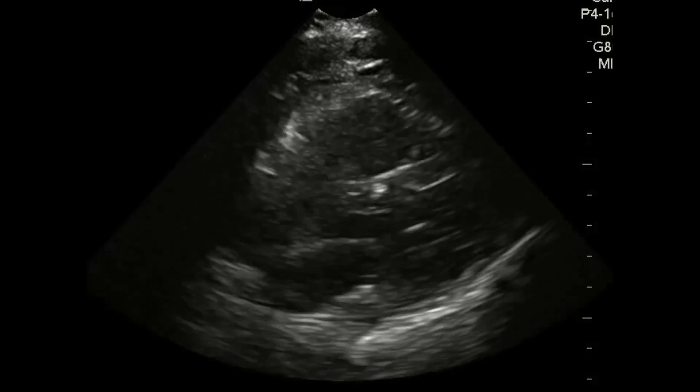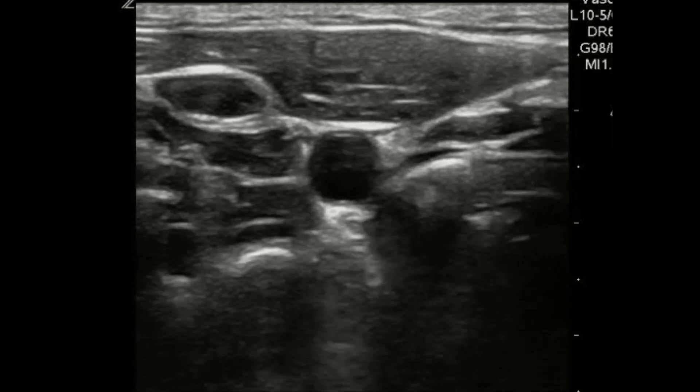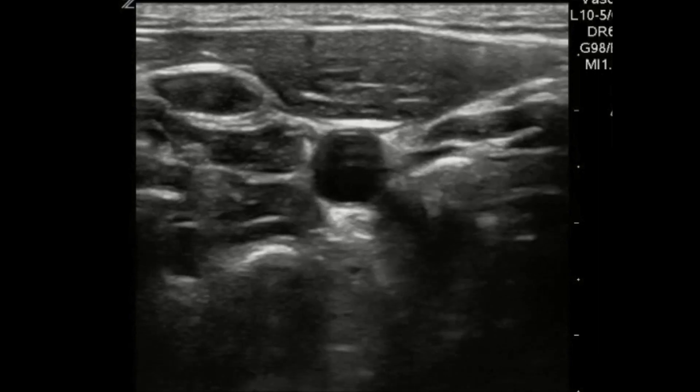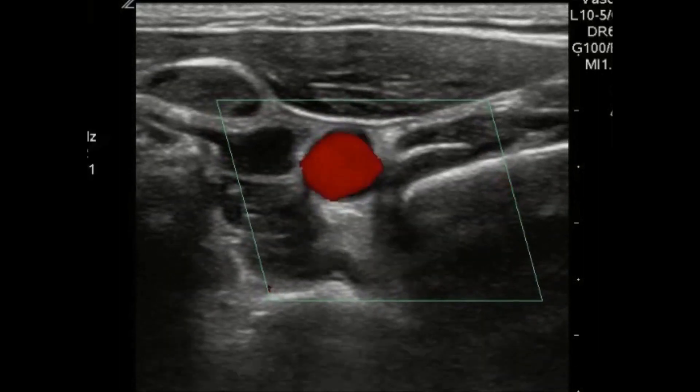What about looking at the carotid for a pulse? In this clip you can see pulsations in the carotid, which basically means the patient has a pulse. It's a lot easier to see a pulse than to feel one. If you're not sure what you're seeing, you can always put your color on and you can actually see flow within the carotid artery pretty easily.